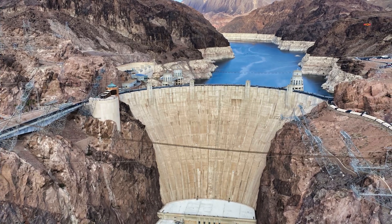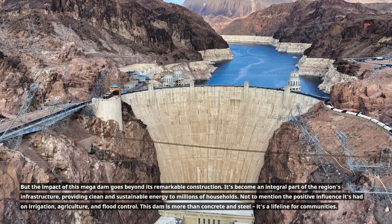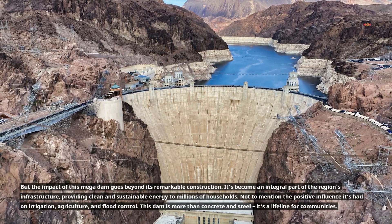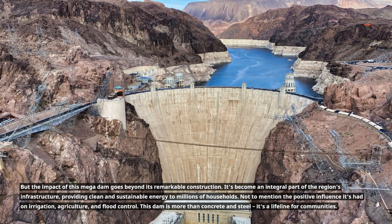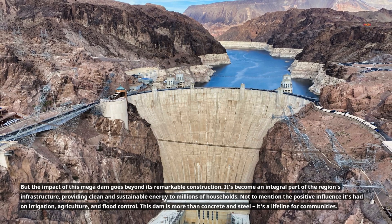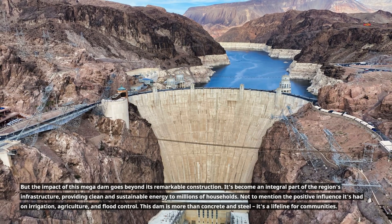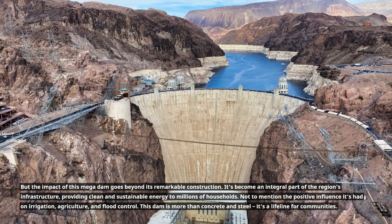But the impact of this mega dam goes beyond its remarkable construction. It's become an integral part of the region's infrastructure, providing clean and sustainable energy to millions of households. Not to mention the positive influence it's had on irrigation, agriculture, and flood control. This dam is more than concrete and steel — it's a lifeline for communities.